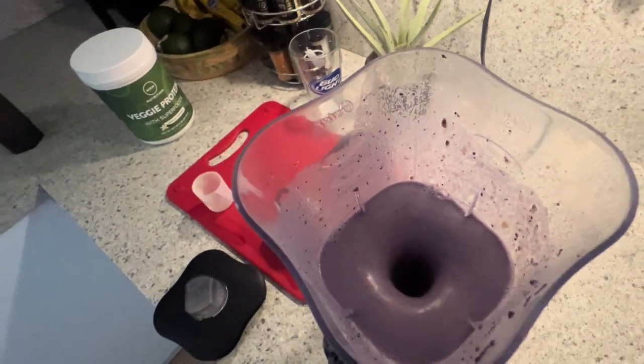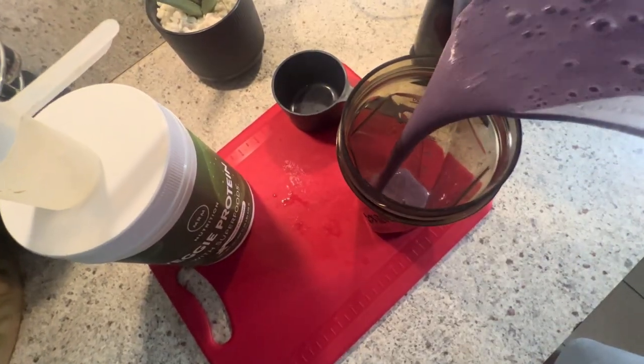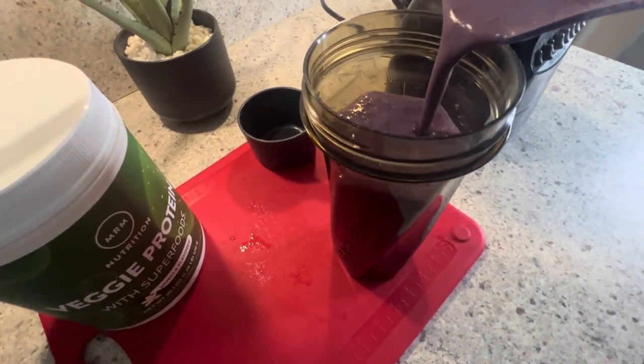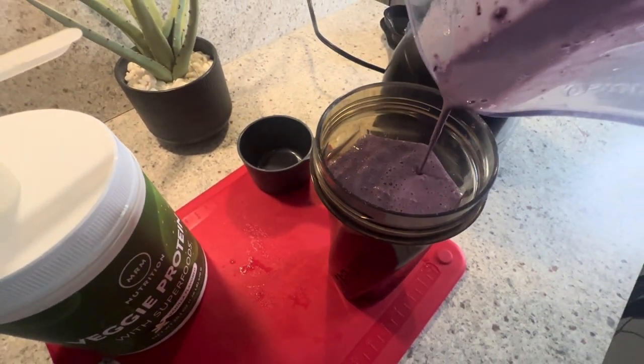And check this out — it's got a high ORAC antioxidant blend with antioxidants from 13 different fruits and veggies. That means you're getting a big boost of goodness with every sip.